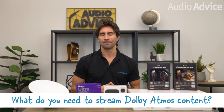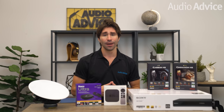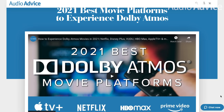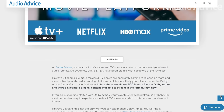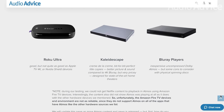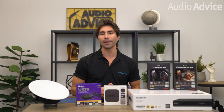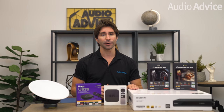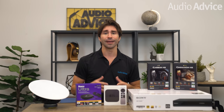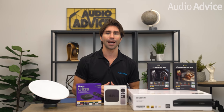So what do you need to stream Dolby Atmos content? The good news is you don't need to start your setup completely over from scratch to get all the benefits of Atmos. You will need a hardware source that can decode the Atmos content. A few of our top picks are the Apple TV 4K, Chromecast with Google TV, Roku Ultra, Nvidia Shield, or a new 4K Smart TV. Some of the latest next-gen gaming consoles can also do it, and if you have an old trusty Blu-ray player still lying around, that's also fully capable of playing back Dolby Atmos Blu-ray discs. You will also need content encoded in this immersive format, and of course, you will also need either a home theater system capable of decoding Atmos or a Dolby Atmos-enabled soundbar.